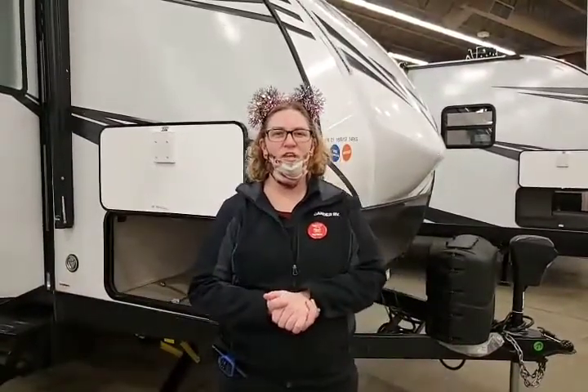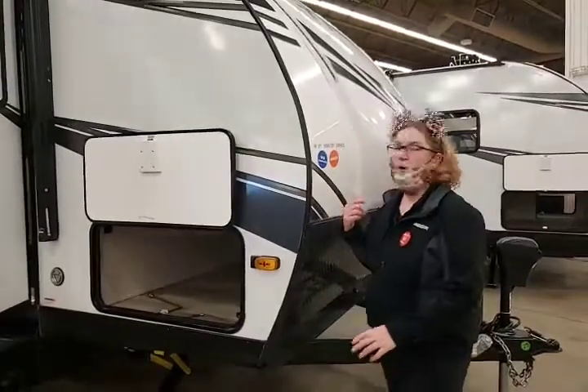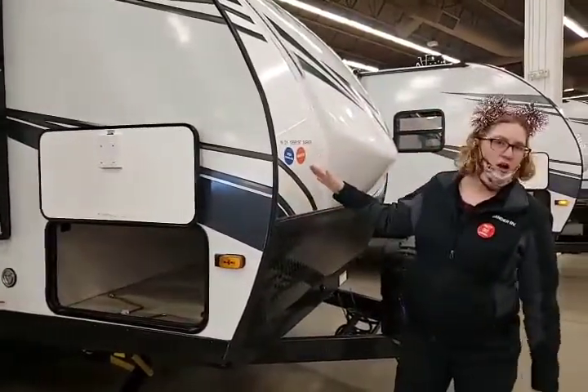Hey, this is Lindsay at Gander RV in Rothschild, Wisconsin. I'm standing in front of the Tracer 2021, the 24RKS.